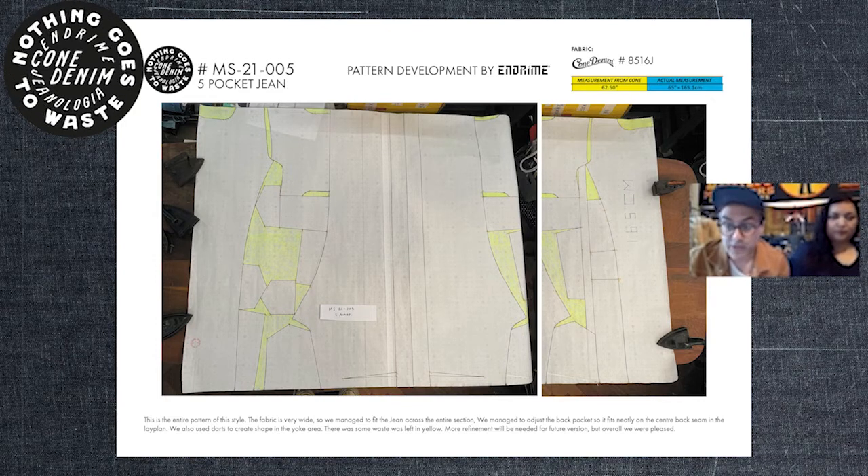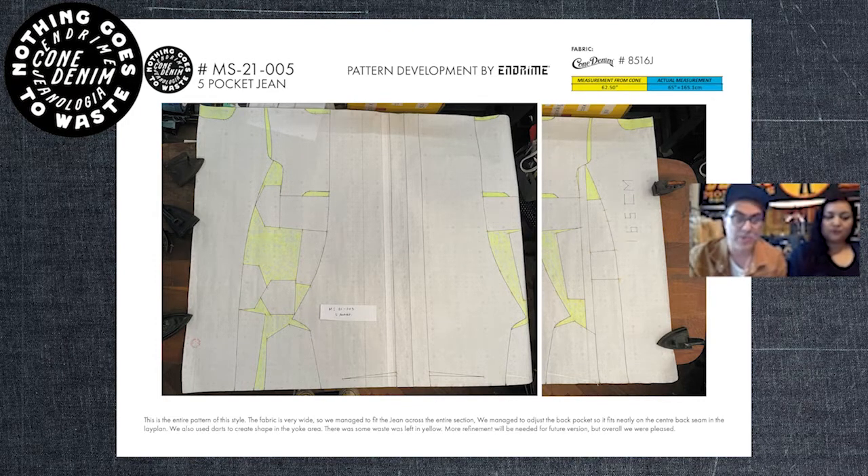This next one uses a wide-width fabric and we managed to fit the entire pattern across one leg — only about a meter to a meter-point-two of fabric used. There was a slight bit of wastage, but after completing the style I added a cinch buckle made from that leftover fabric, so in the end there wasn't much wastage at all on this entire style.